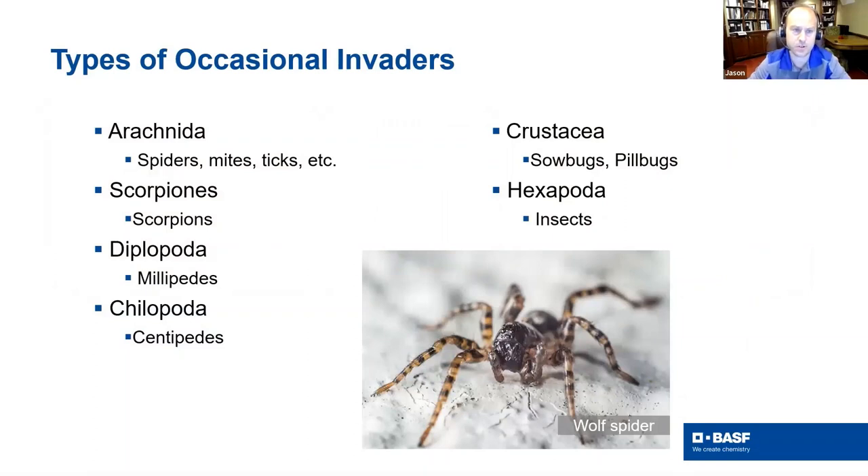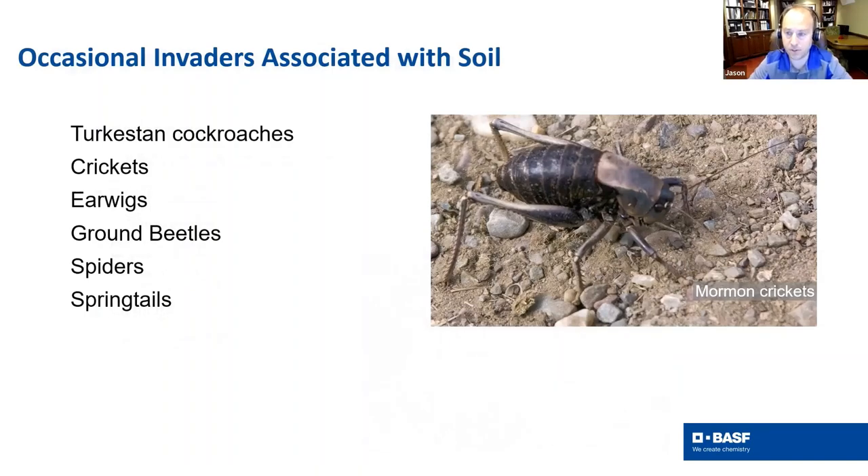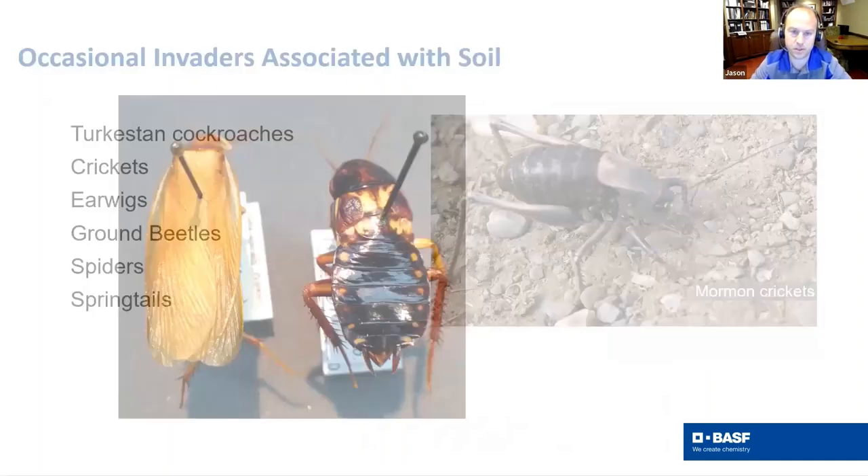Different types of occasional invaders include spiders, mites, ticks, scorpions, millipedes, centipedes, pill bugs, and all sorts of oddball insects. There's also Mormon cricket, typically an issue in basements. A newer one is the Turkestan cockroach, which is slowly becoming an issue throughout the United States. Other types include crickets, earwigs, ground beetles, and springtails.